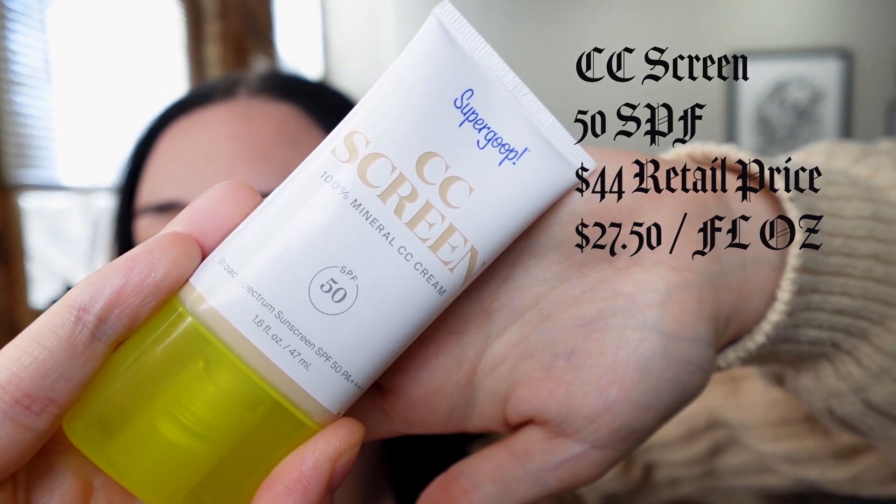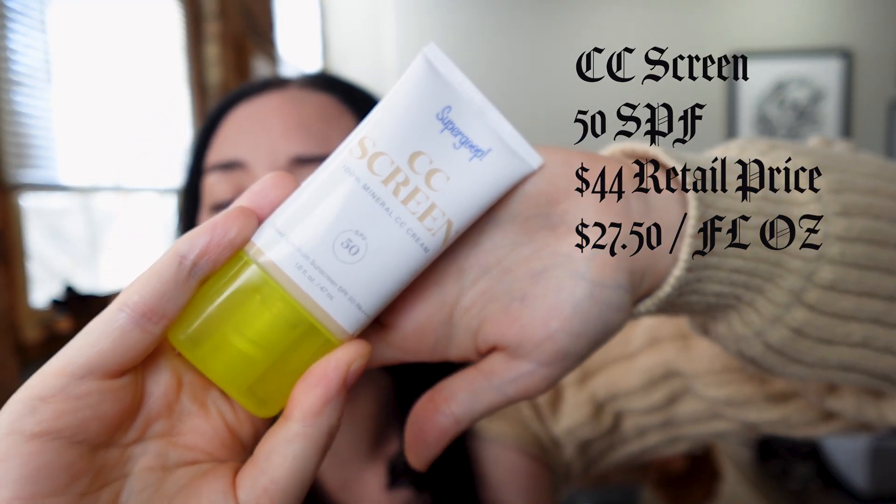Next we're going to be using the CC cream. I don't really use any foundation or CC creams or anything, so we'll see how I like this — maybe this will be a new thing for me. You do have to pick a tint for it, and I chose 105 Neutral, which is the lightest shade but in neutral, because I'm really not sure if I'm cool or neutral — if you know, please let me know!